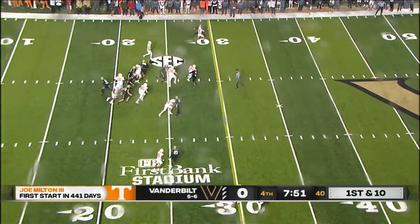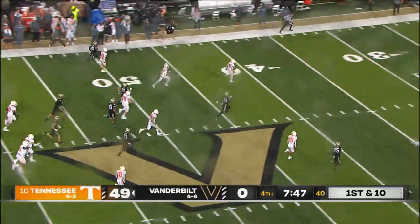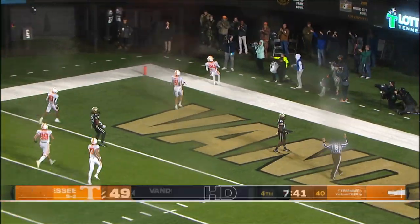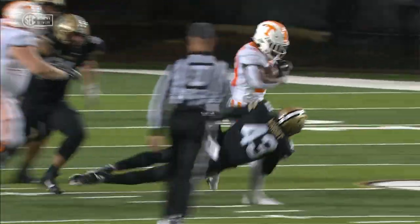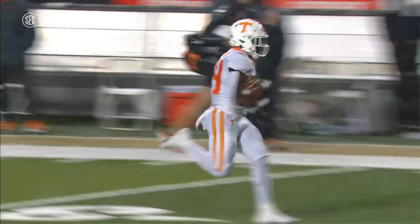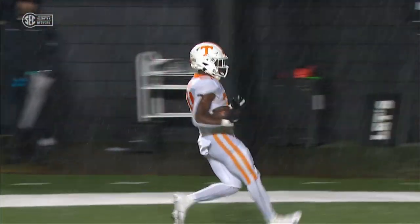There's a handoff up the middle, and this is Dylan Sampson — he's gone. Midfield — nobody will catch him. To the 30, to the 20, to the 10 — an 80-yard touchdown run by Dylan Sampson. Tennessee just crushing Vanderbilt with the run game right now. One play, 80 yards on that touchdown sprint, and Sampson gets his sixth touchdown of the season.